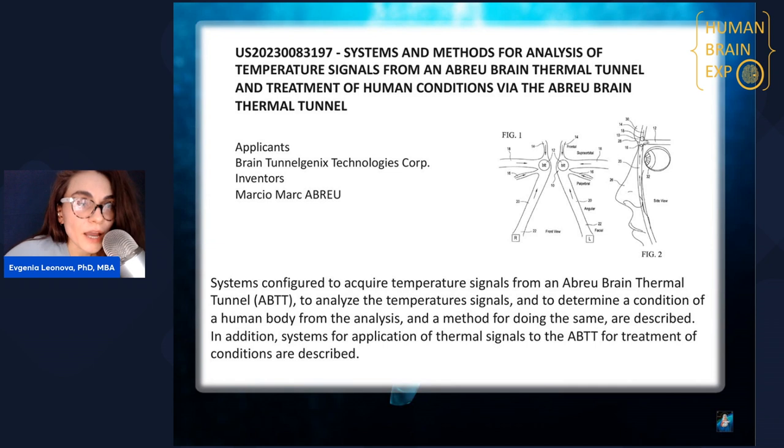Have you heard about a brain thermal tunnel? By measuring the temperature in the brain, you can not just assess certain conditions — you can actually predict life-threatening conditions like stroke. This is a very important subject matter and a very important innovation. As the authors claimed, the system can be developed not just for gathering information, but also for treatment, stimulation, and influencing this particular temperature.